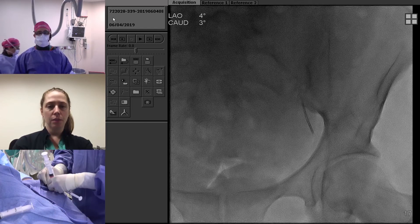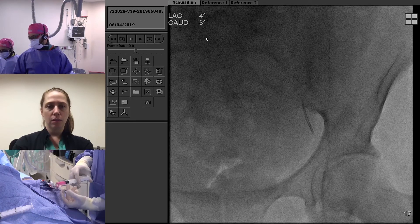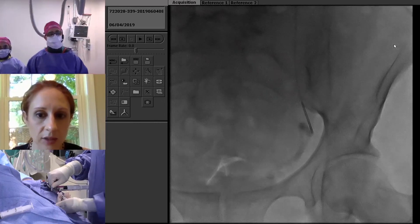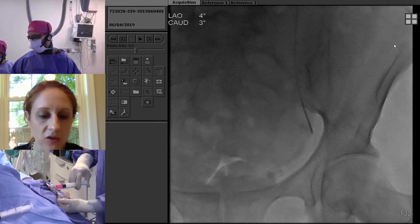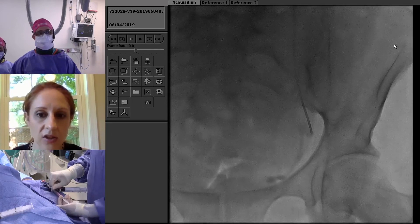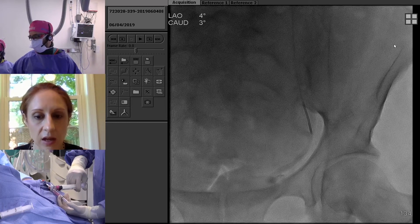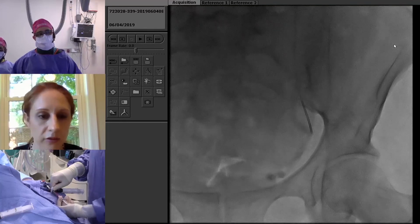What do you use as your endpoint for embolization? Always a tricky conversation. I use antegrade flow in the main uterine artery without fibroid branches enhancing — sort of the five cardiac beat thing. In fellowship, we treated to a more static endpoint, but women had incredible pain when you're embolizing normal myometrium, and it's unnecessary. I've really adapted to a near-stasis approach, and anecdotally it doesn't seem to affect overall infarction.